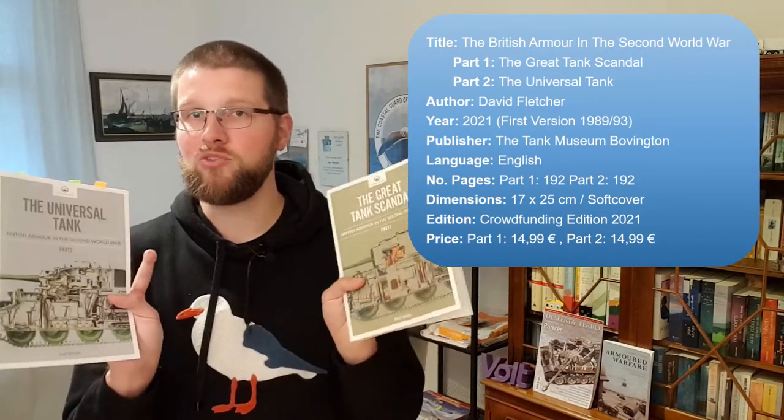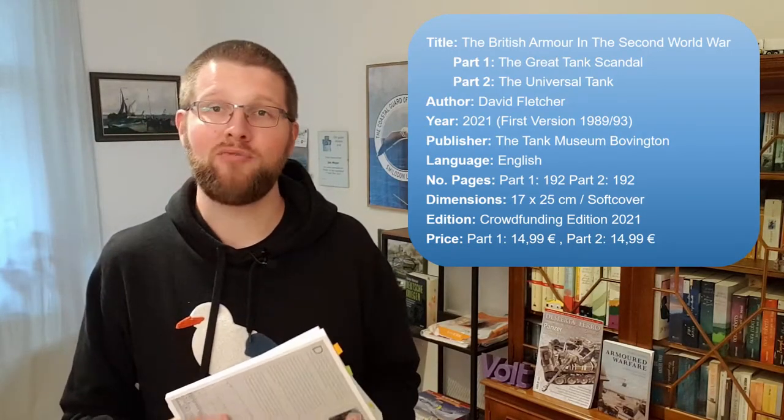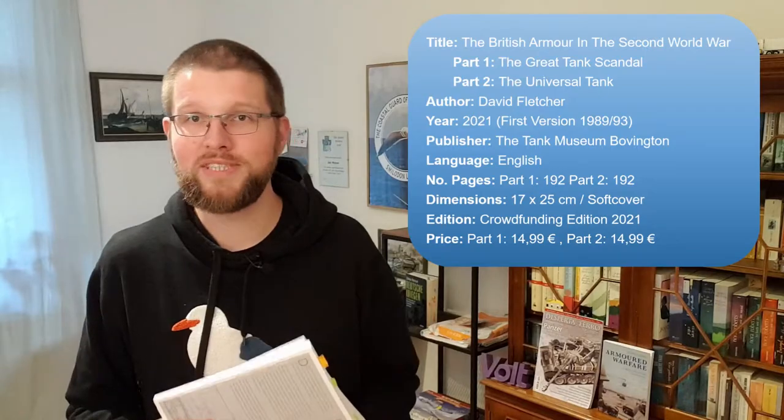Right now it looks like you need to buy these two books individually. But enough said — let's now have a closer look at those two books in question.